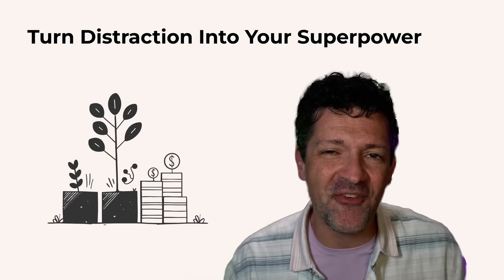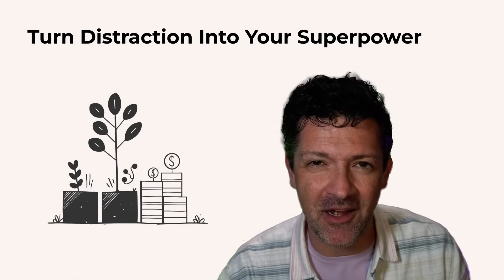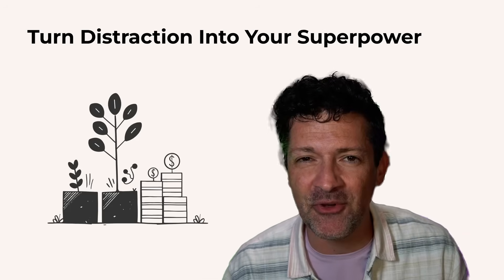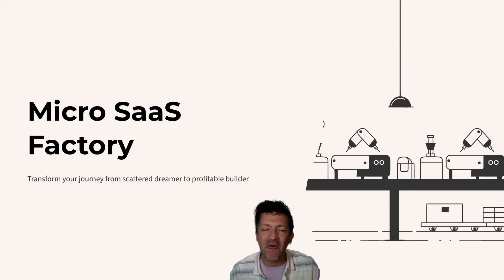So how's that startup idea coming along? Let me guess, you've got 10 half-finished ideas and you're feeling guilty about your shiny object complex. What if I told you this lack of focus could become your superpower and that chasing all these various ideas could almost guarantee your success? Today I want to show you my micro-SaaS factory approach which can really transform your startup journey and turn you from a scattered dreamer into a profitable builder.